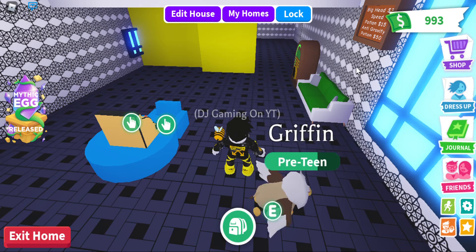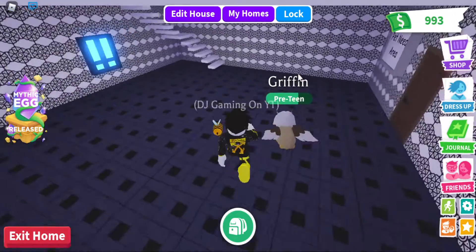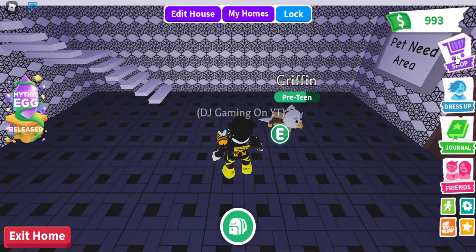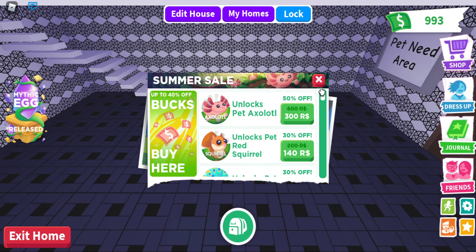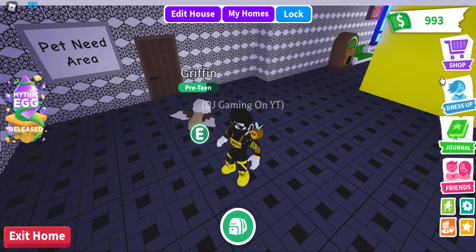Hey guys, welcome back to the channel! In today's video, the brand new summer sale update is finally here. As you can see in the shop, a brand new axolotl pet is here — look at how cute it looks! There was actually an axolotl skin in Fortnite a year ago for that summer, so it's pretty cool.